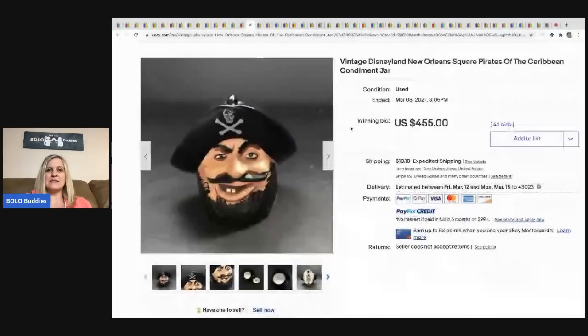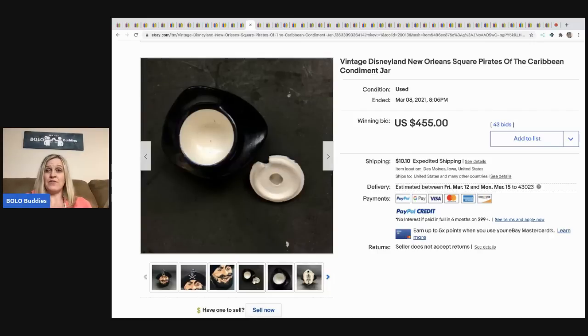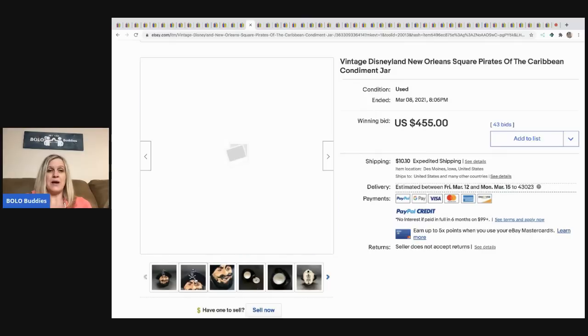The next item is this vintage Disneyland New Orleans Caribbean condiment jar. It sold for $455 with 43 bids, buyer paid shipping.